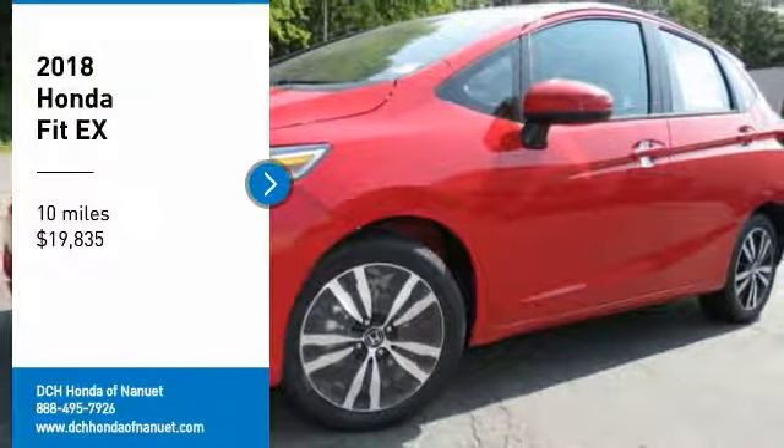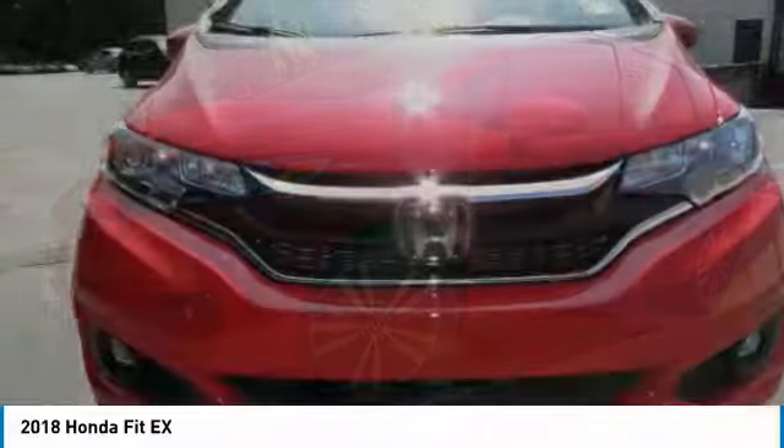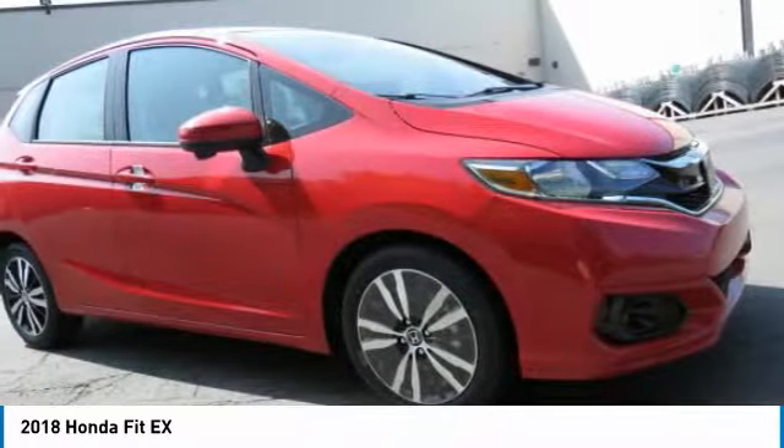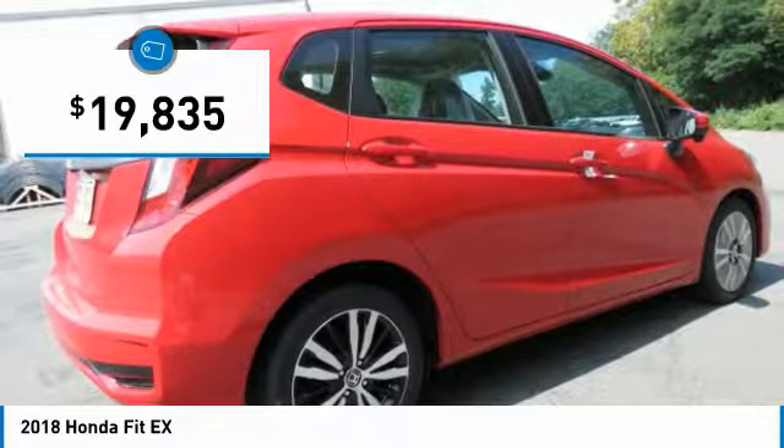We are pleased to show you the 2018 Honda Fit. The Fit was engineered to be useful, efficient, and reliable. But its most important attribute is its innate charm and coolness. And is priced below $20,000.